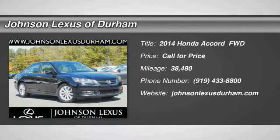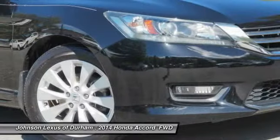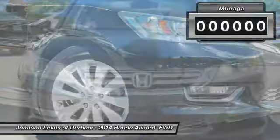Come test drive the 2014 Accord — ingeniously simple, yet overflowing with luxury and technological creativity. All that and more in the Accord.